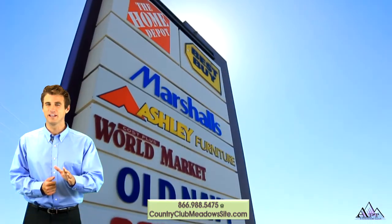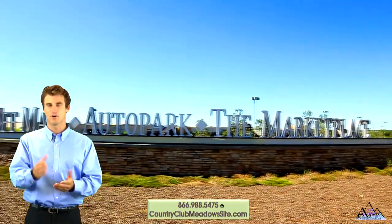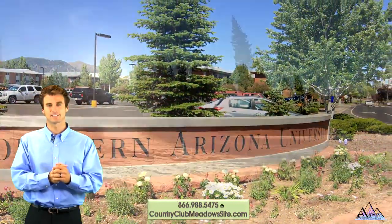Country Club Meadows is located minutes from downtown Flagstaff, shopping at the Flagstaff Mall, Coconino Community College, NAU, and Arizona's best skiing.